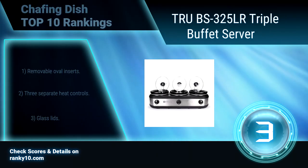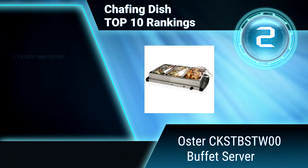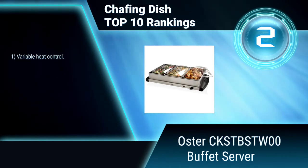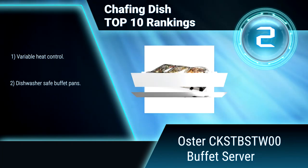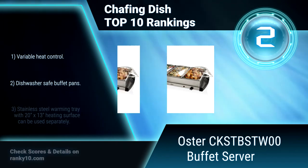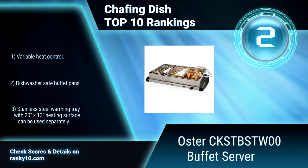Ranking Number 2: Oster CKSTBSTWOO Buffet Server. Ideal for those who love to entertain, this convenient chafing dish makes a wonderful addition to any kitchen collection. The unit features three separate 2½ quart buffet pans that can keep up to three different dishes warm and ready to serve. Variable heat control. Dishwasher Safe Buffet Pans. Stainless Steel Warming Tray.